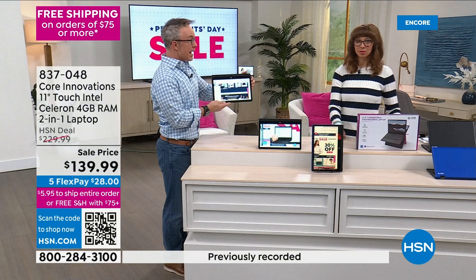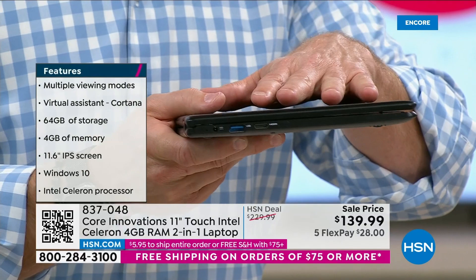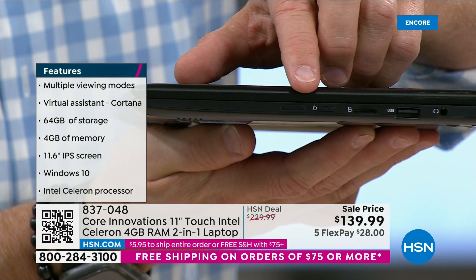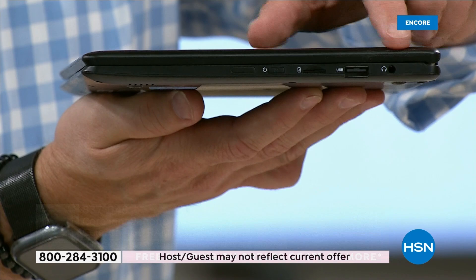Let me take you on a quick tour. It is so lightweight — I almost forgot it heading here today. You have your headphone jack right over there, USB, which is great, a mini HDMI connection — easily connected to another monitor or your television. Very lightweight. Then you have your power button, an SD card slot — it comes with 64 gigabytes of memory, you can triple that with a 128 SD card. Another USB port and your headphone jack.